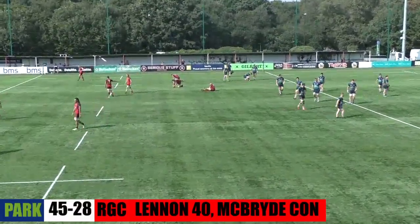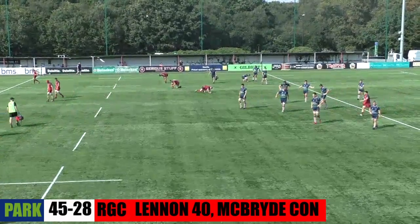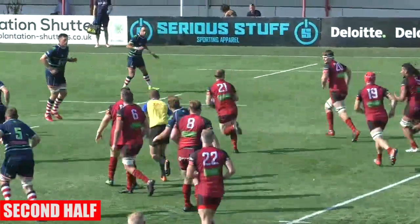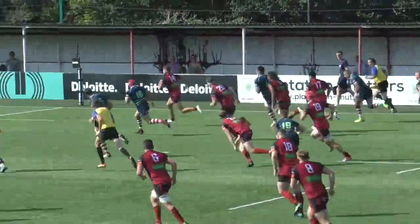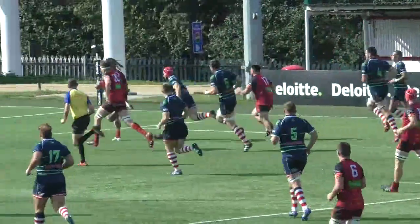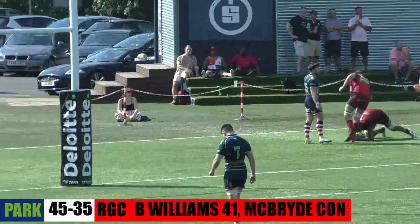And suddenly that gap is not so big anymore — Rosslyn Park 45, RGC 26. A penalty to be taken quickly by RGC. They don't move forward, but he's got a runner on the far side. There's some space for number 14, Samuel Jones, and it's going to go to Bo Williams — Williams gets the first try of the half after a couple of minutes.